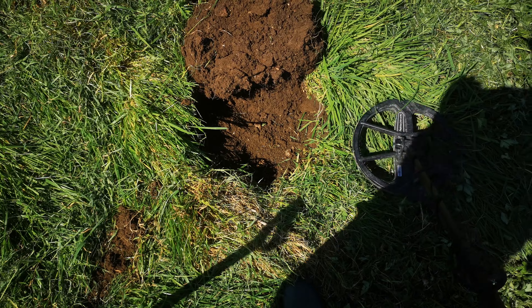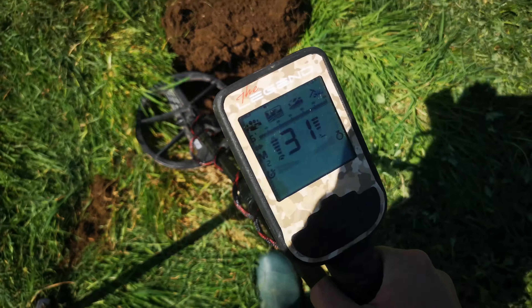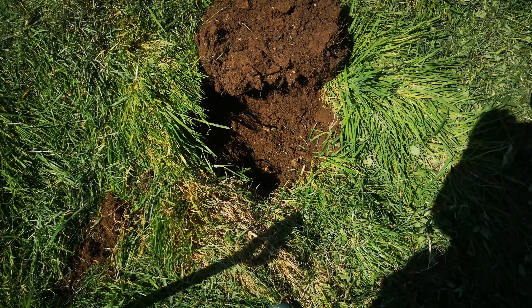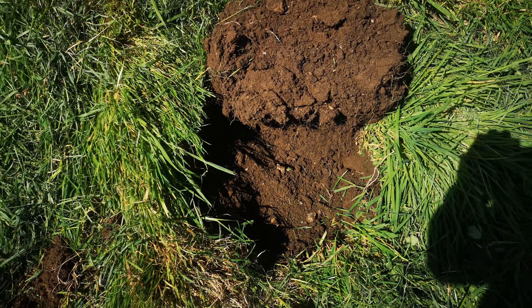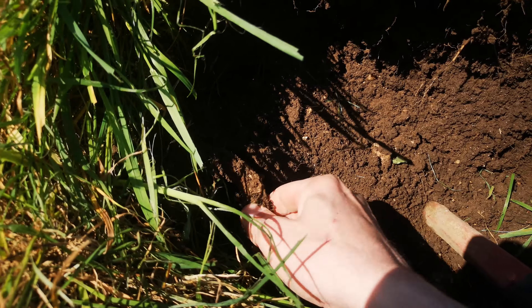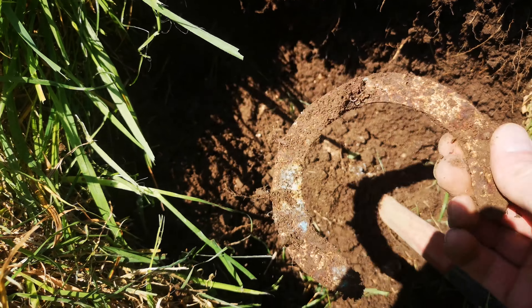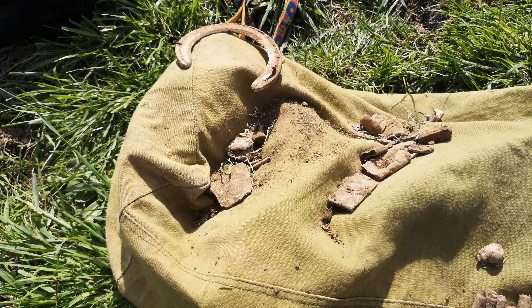This one's absolutely screaming — solid, solid 45. Too good to be true. It's got to be a horseshoe. Crap.